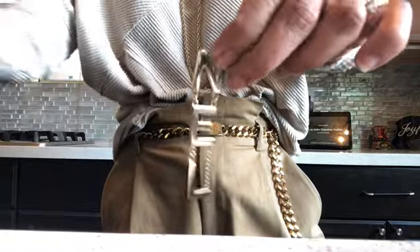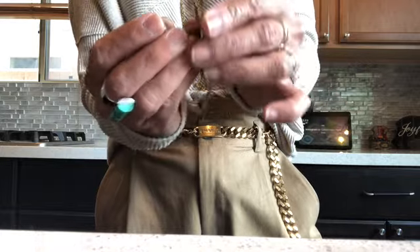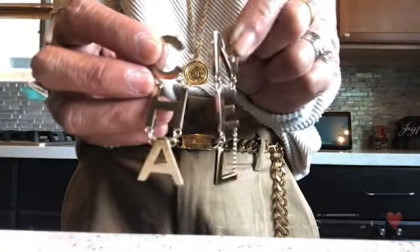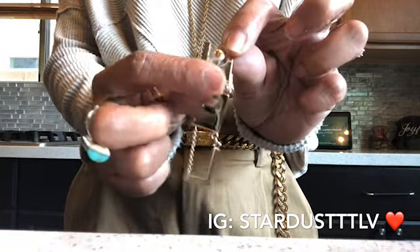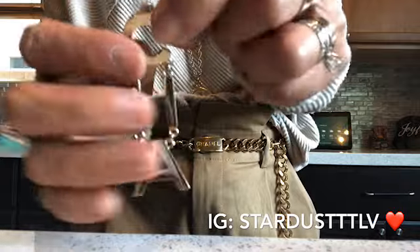I wish Chanel would put a different clasp at the back since this is double the price of their usual earrings, but since it's more secure on the ear even with this clasp, I just don't mind. It looks so so pretty — it has a substantial thickness at the side, and at the back it has the Chanel markings, same thing on both.